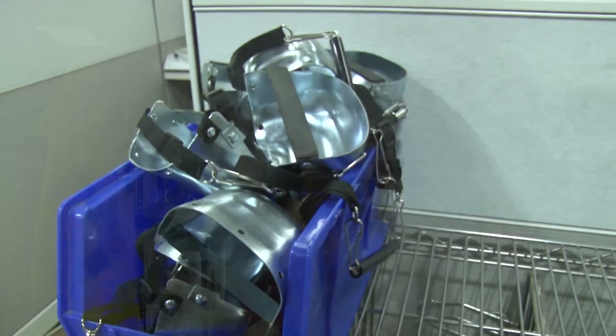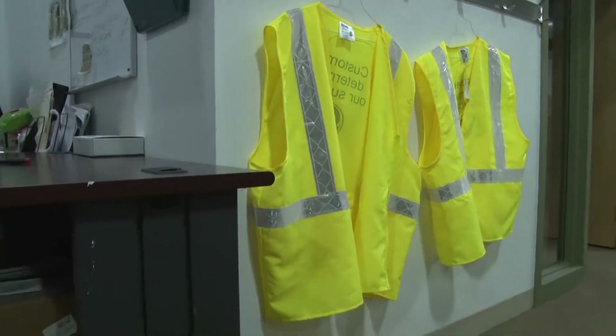Proper personal protective equipment is required whenever in the warehouse or any manufacturing area. Keep an eye out for posted signs telling you which equipment you'll need. And since you're a customer, we ask that you wear this yellow vest anytime you're on the manufacturing floor.